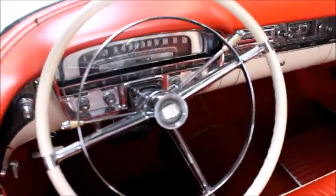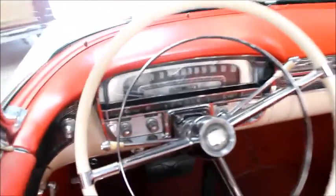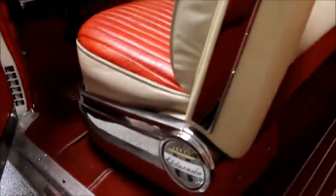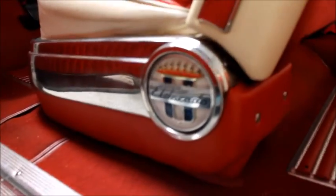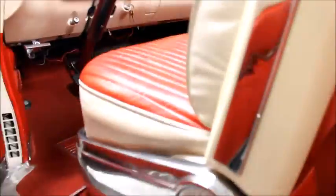Let's take another look at the dashboard — that is very pretty. Cadillac crest in the center of the horn, nice indeed. And we have the Eldorado emblem right there, that's a nice feature, correct for the car obviously.